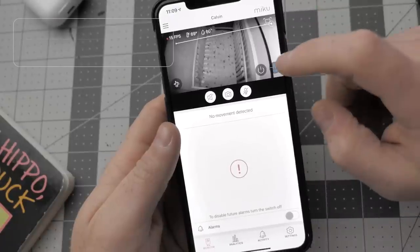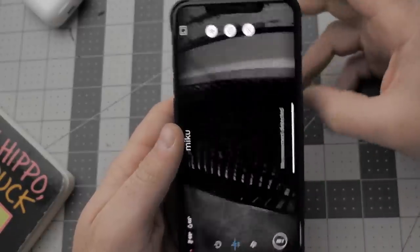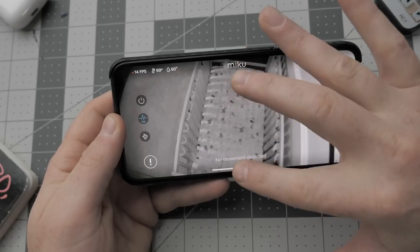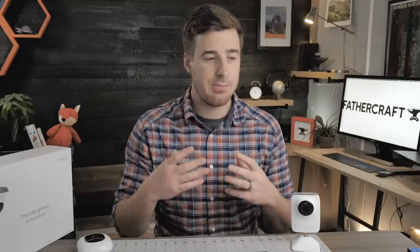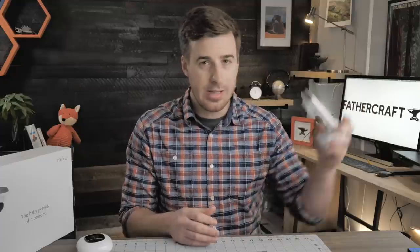Moving back to video within the app — you can orient the feed to either portrait or landscape by tapping an icon, but both orientations are static, meaning you can't pinch to zoom or swipe to pan like you can within the Nanit Plus app. That becomes a big deal when you're not able to mount the monitor on the wall, giving you that bird's-eye view.